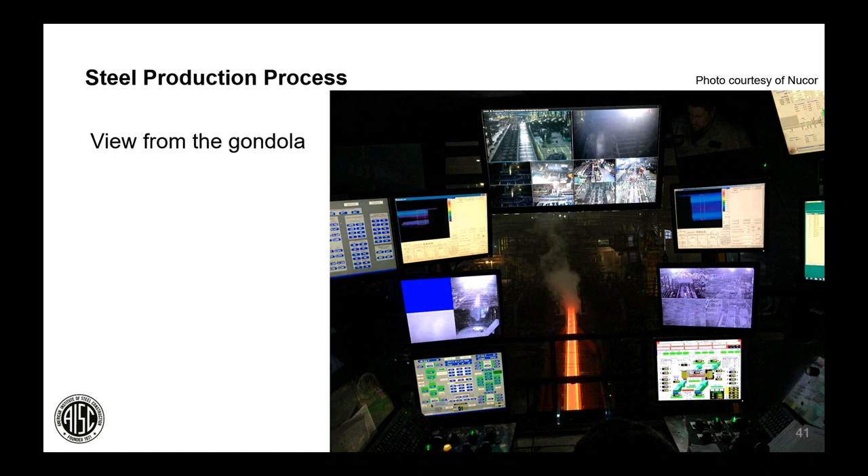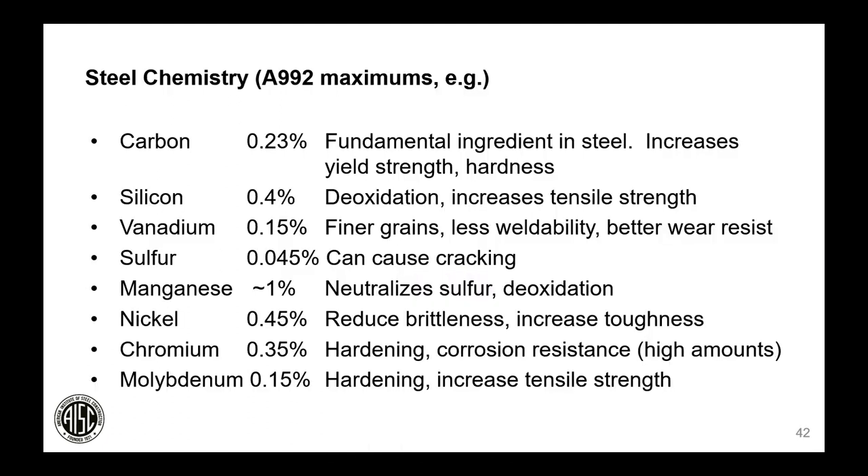This is a view from the operator's gondola showing the different variables, inputs, and feedback the equipment provides. Specifications such as ASTM A992 provide different recipes for types of steel. Carbon is the fundamental ingredient that makes steel harder and stronger than iron; additional alloying elements provide benefits such as hardness, increased tensile strength, better weldability, or wear resistance. Elements such as sulfur can be detrimental and need to be removed during refining.